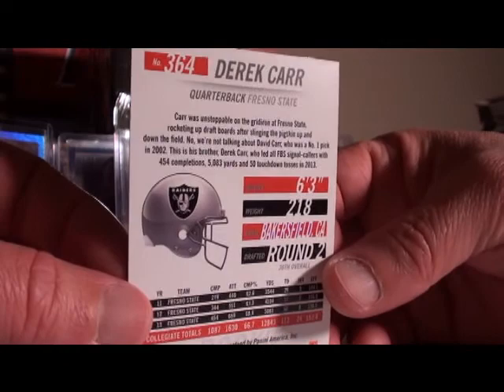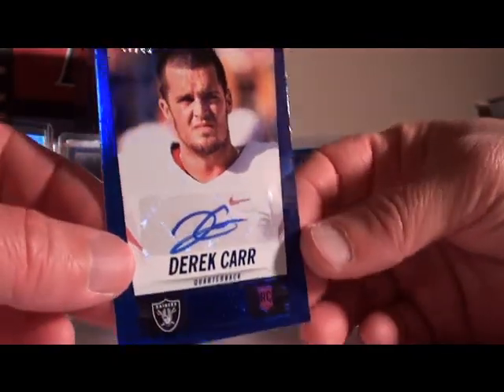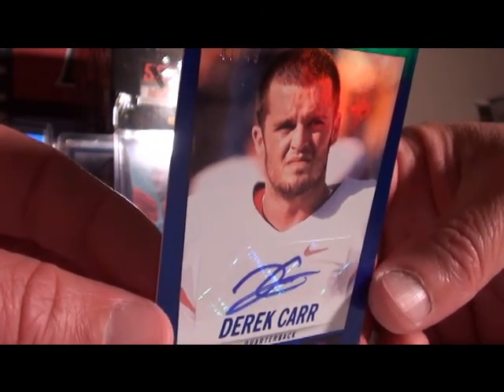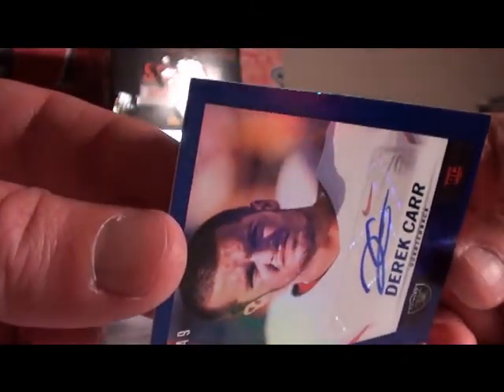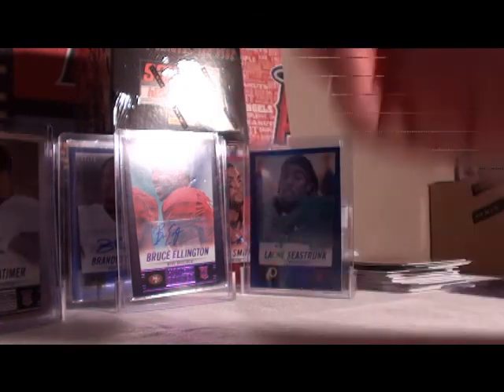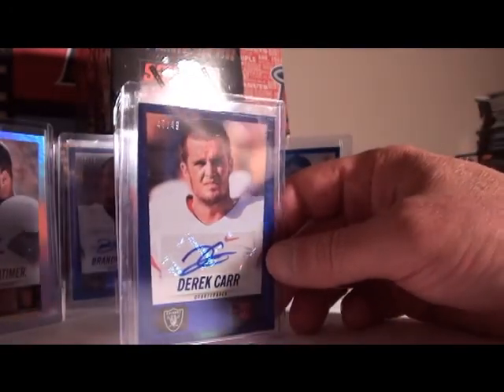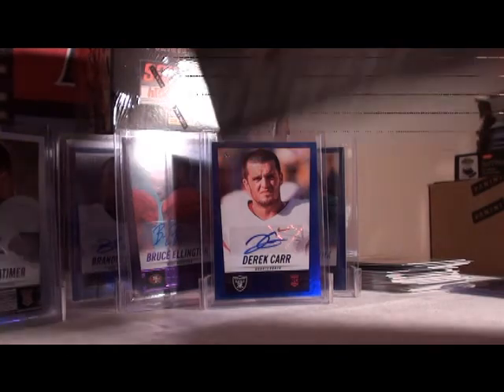We got Derek Carr for Oakland — this is probably numbered. Derek Carr auto, 47 out of 49. Nice hit for Oakland. Still no OBJ yet — Teddy Bridgewater too, haven't hit either recently. That's a good sign because I gotta hit them. Alright, Derek Carr making an appearance. Box number four of six, still got 12 autos to go around.